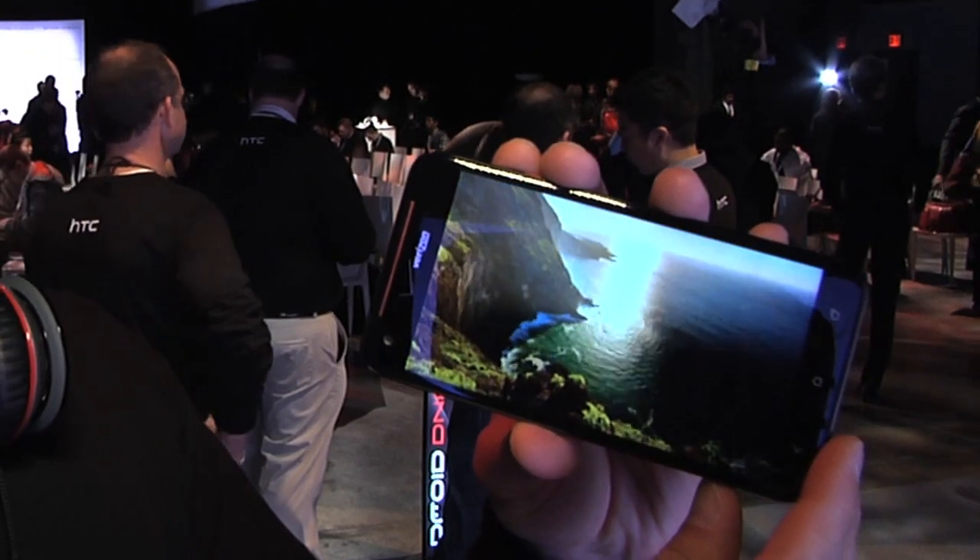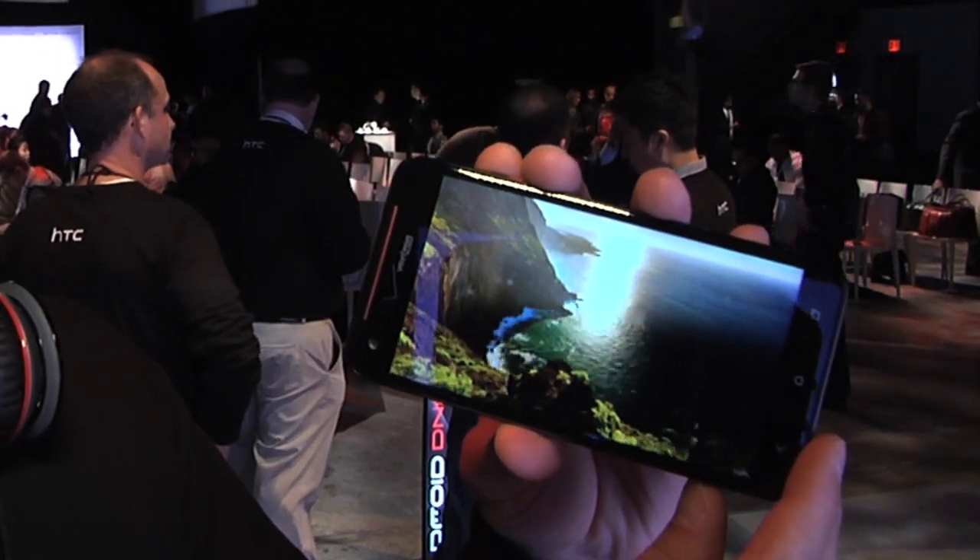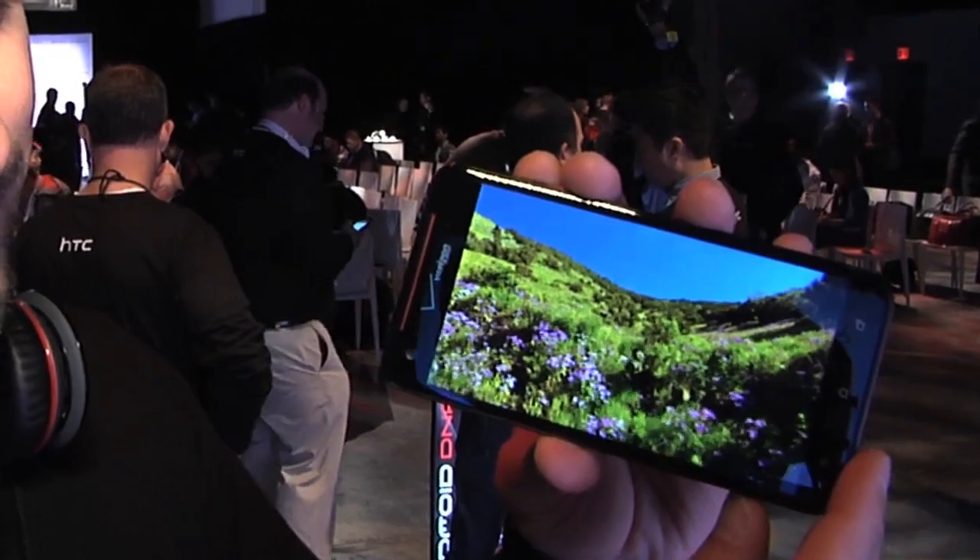The cool thing about this phone, the revolutionary experience that we brought to the market, is this 5-inch 1080p display. This is the sharpest display in the market, period.